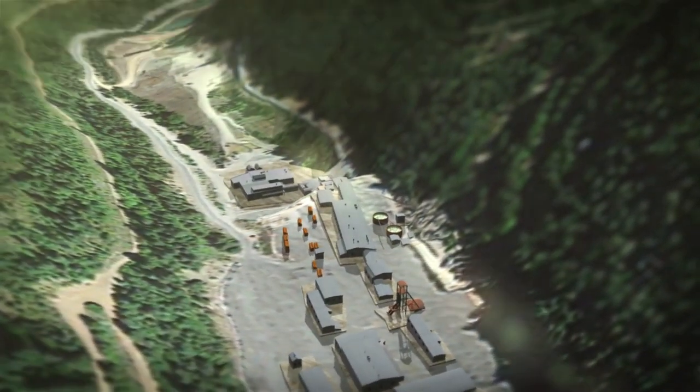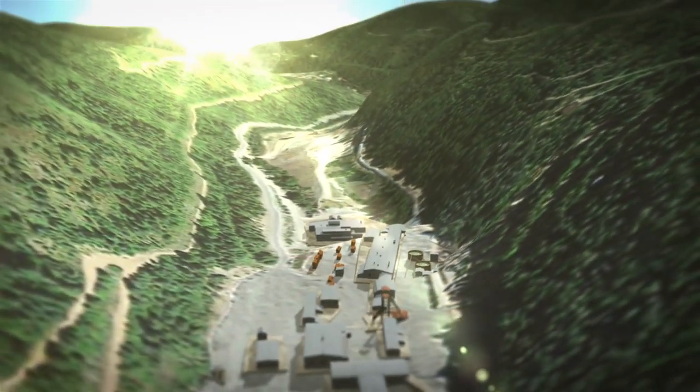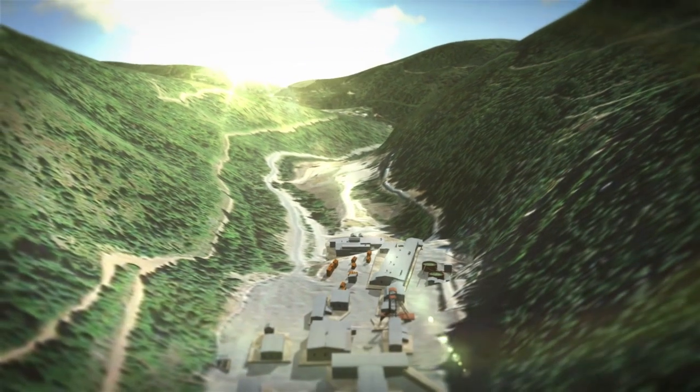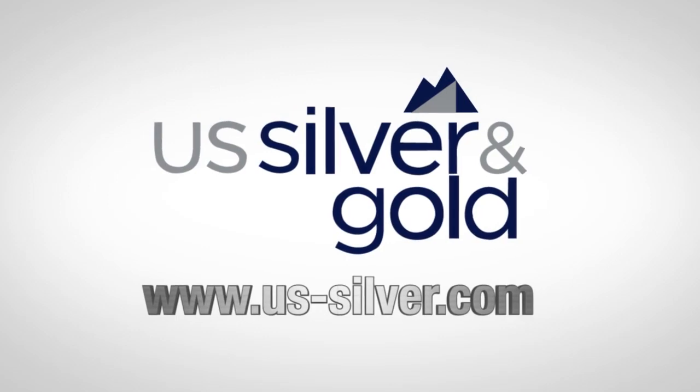Additionally, as metal prices correct, U.S. Silver and Gold will be positioned for record profits quarter after quarter. To find out more, visit us at us-silver.com.